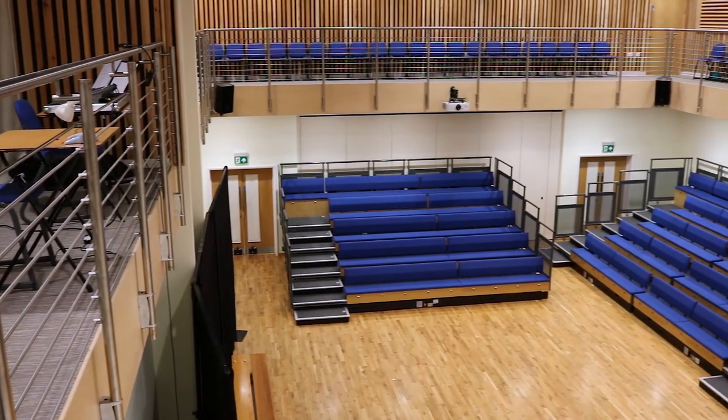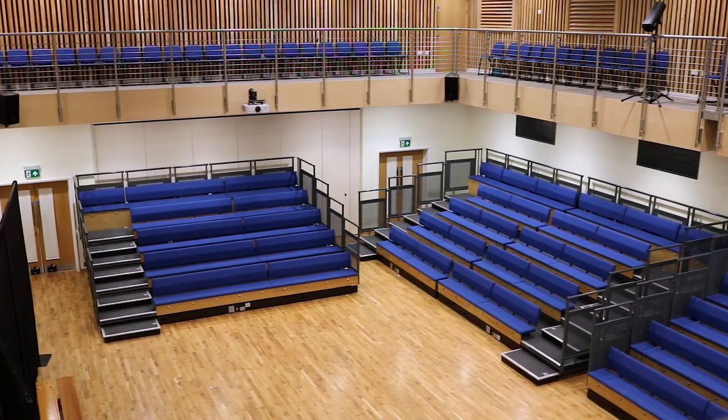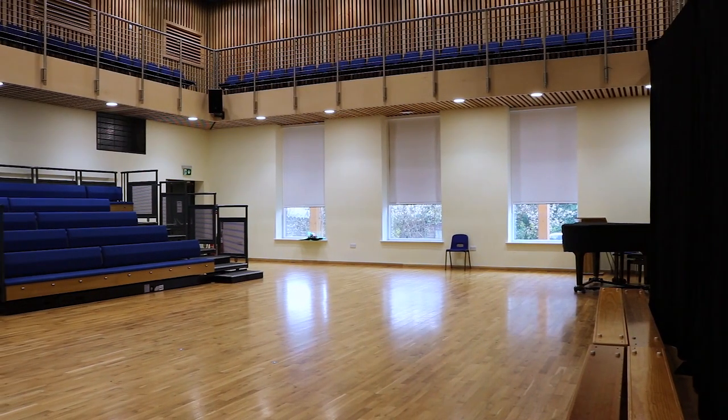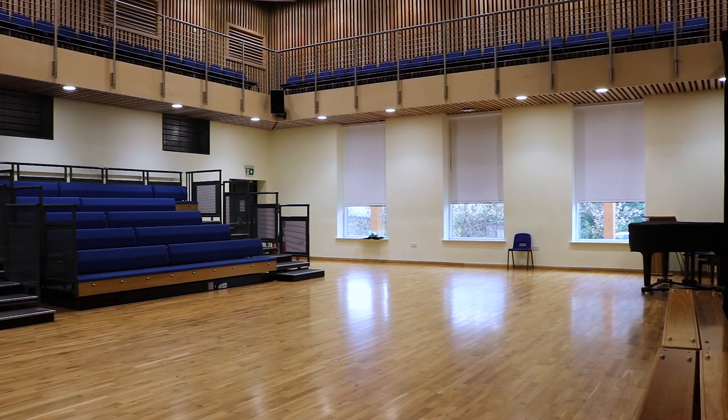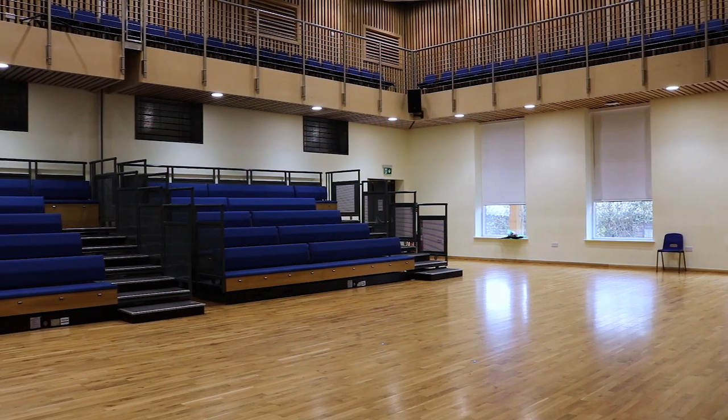This is the main auditorium. We have assemblies here for years three to eight twice a week, and the children have singing practice on a Friday. We are able to move the seating to suit the play or the age of the child — the seats can make the hall seem larger or smaller depending on the children performing.